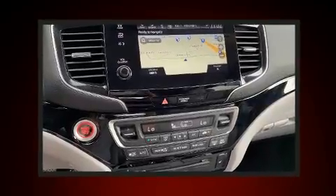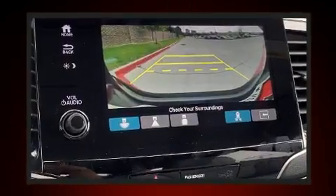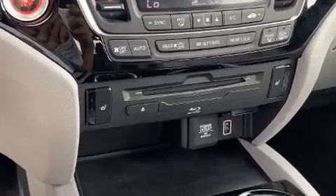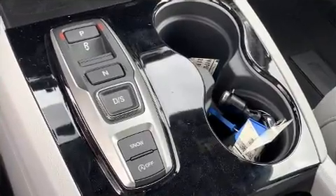Honda also prioritized safety and security with features such as head curtain airbags, traction control, an emergency communication system, and four-wheel disc brakes with ABS. Brake Assist technology provides extra pressure when applying the brakes.